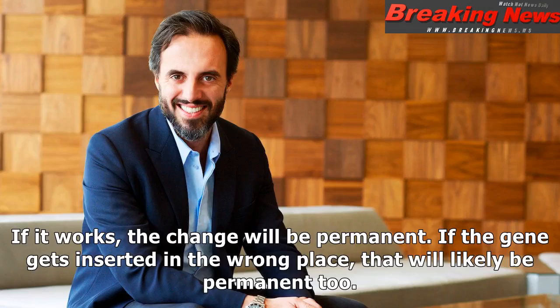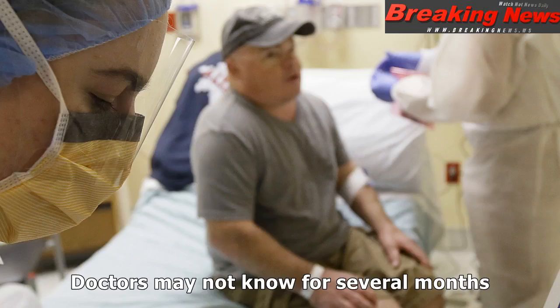If it works, the change will be permanent. If the gene gets inserted in the wrong place, that will likely be permanent too. Doctors may not know for several months.